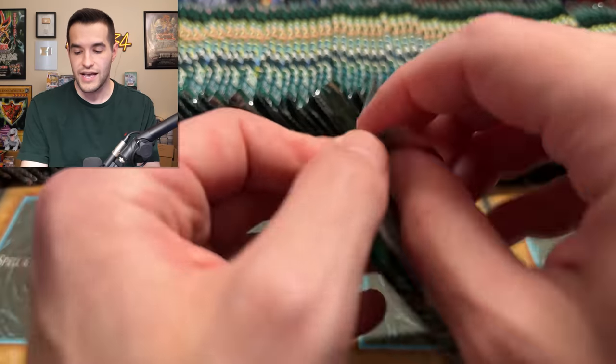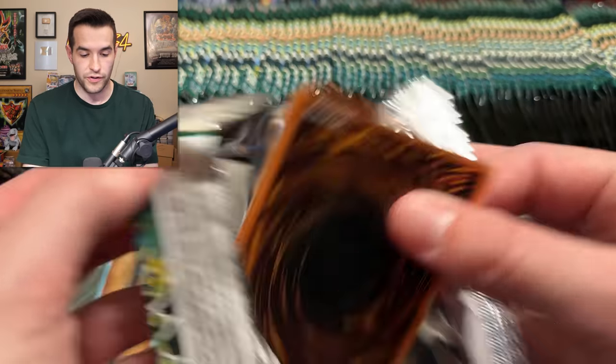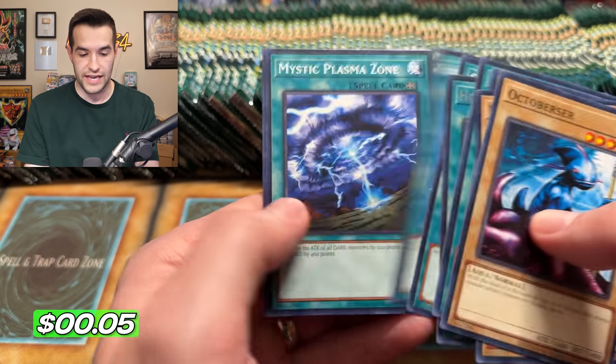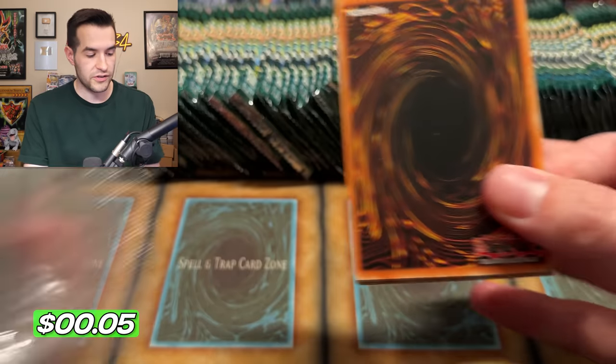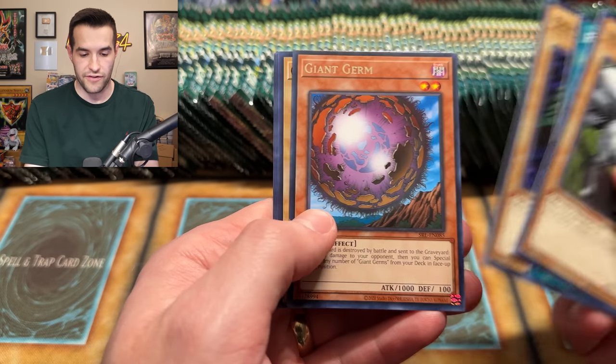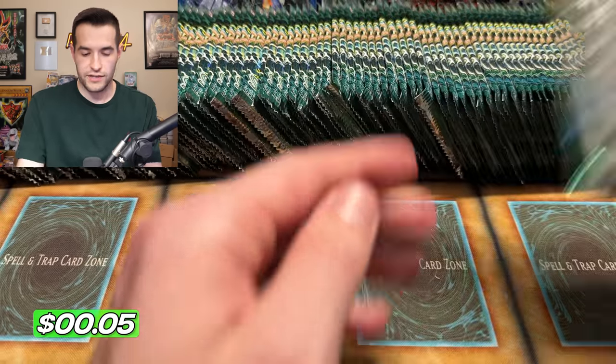All four holos we've pulled so far have been spell cards — naturally, makes sense. I didn't even mention Painful Choice in the intro, but that's one of the best cards in the set. There are a lot of good spell cards in this set — it makes sense, it's called Spell Ruler, Magic Ruler, whatever you want to call it. The spell/magic cards are really, really good.